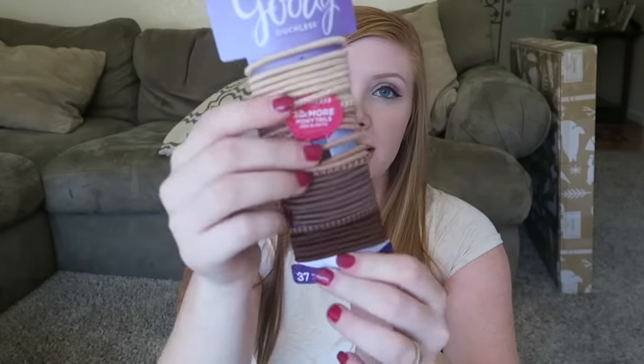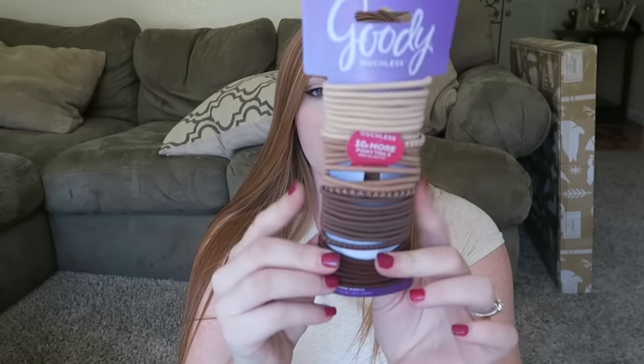The next thing I got were these Goody hair ties. It has a bunch of different shades because between Lilia and I we're probably all of these shades except for maybe the dark one. There's only two girls in the house and somehow I seriously buy a pack of these every month. Where do they go? I couldn't tell you — there is something in my house that just likes to steal hair ties.